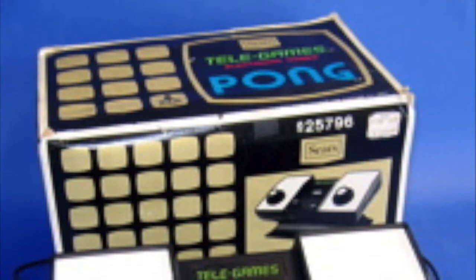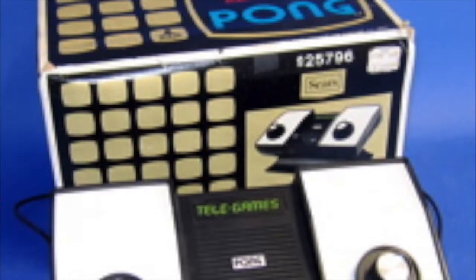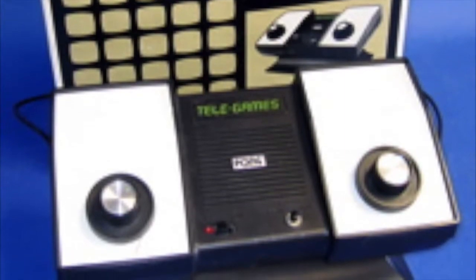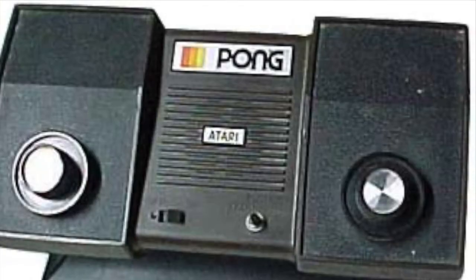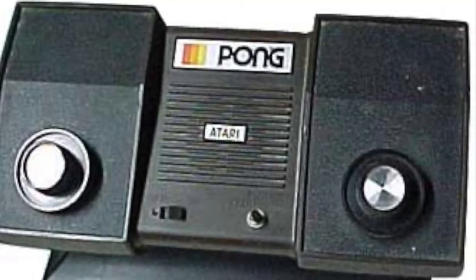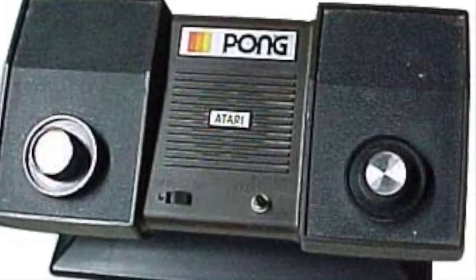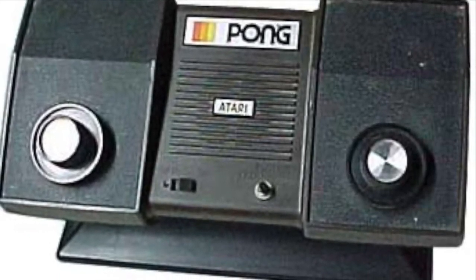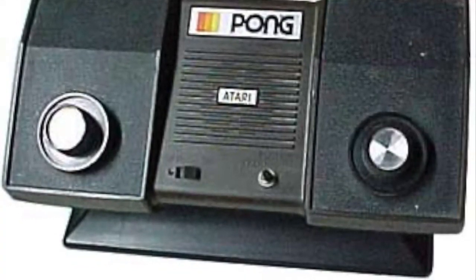Sears was awarded exclusive rights to Pong in time for the 1975 Christmas season and ordered 150,000 units under the exclusive Sears Telegame system's name. The game was a huge success. Having struggled before this time, the Atari and Sears partnership definitely boosted Atari profits. A year later, Sears lost its exclusive rights to Pong, and it was then that Atari relabeled the game, adding direct sales to the consumer market. This would be the beginning of Atari home computer systems.